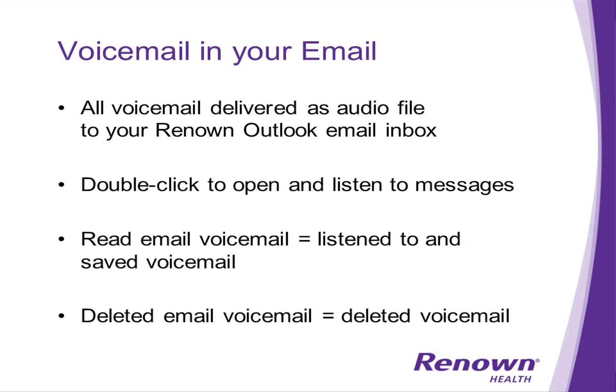An exciting new feature with the new Cisco system is voicemail in your email. Now all your voicemail messages will be delivered as an audio file in your email inbox. To open the message and listen to it, simply double-click the audio file. The email will be marked as read, resulting in your voicemail appearing as listened to in your voicemail box as well. If you delete your email voicemail, your voicemail will also be deleted in the voicemail system.